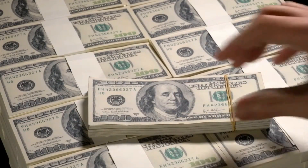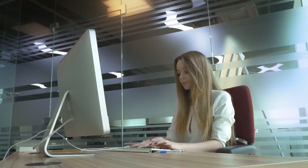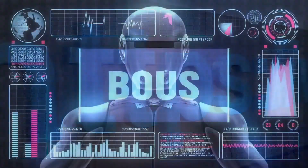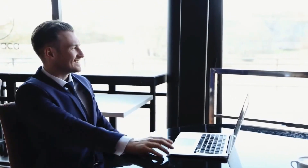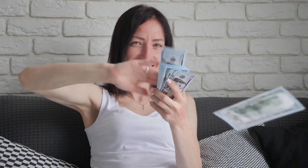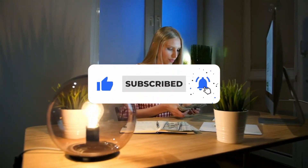I will also be showing you several websites that are very important, as you will continue using them. I highly recommend you watch the entire video and don't skip any parts, as every website and bonus tip I share are very important in the whole process of making money. Welcome to Top 4 Earn, where we teach you how to make money online the easiest way. Make sure to subscribe and click the notification bell.